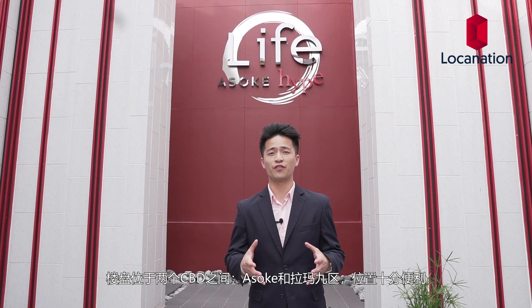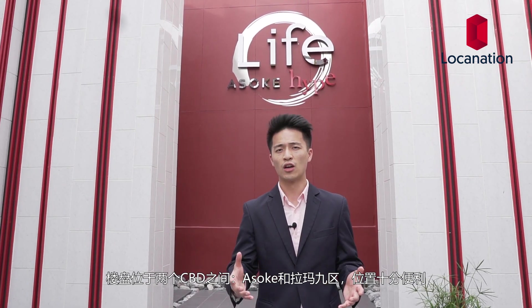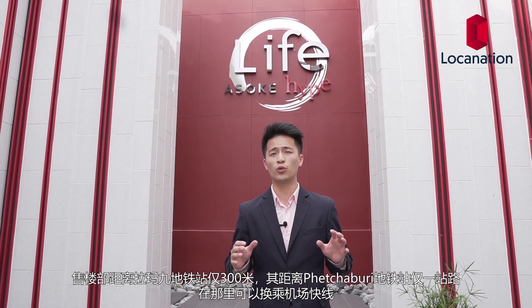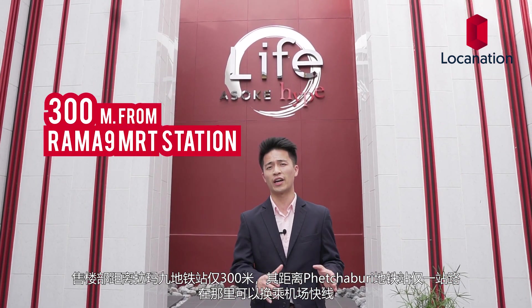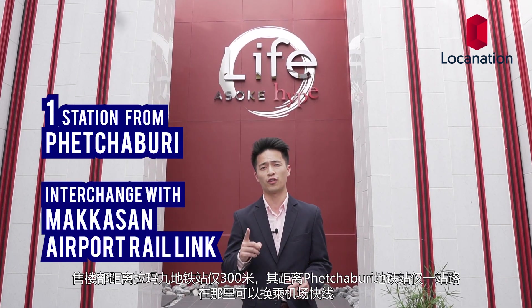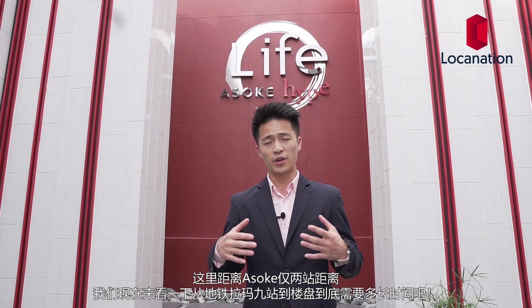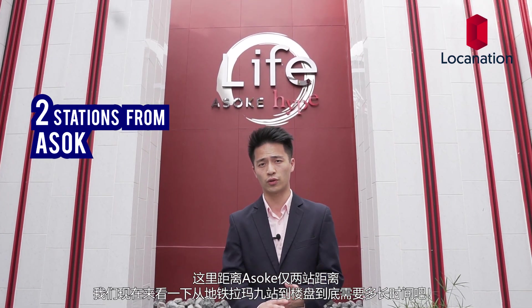The location is very convenient as we're in between two CBDs, Asok and Rama 9. From the Sales Gallery, we're only about 300 meters to the nearest Rama 9 MRT station. From that station, we're only one station away from Petchaburi, where you can interchange with the Makkasan Airport Rail Link. And from here, we're only two stations away from Asok.